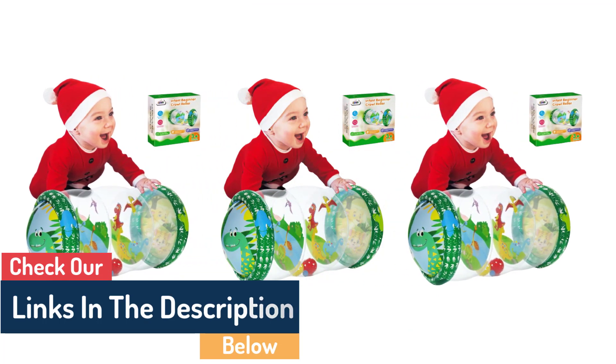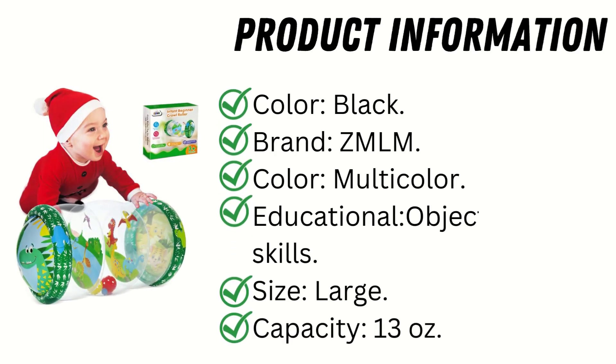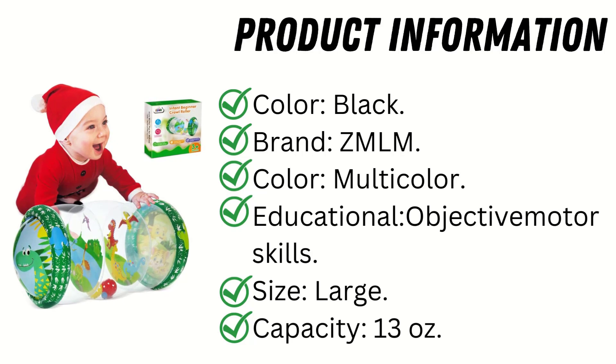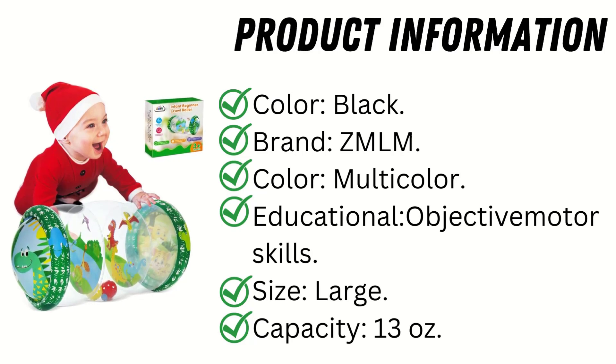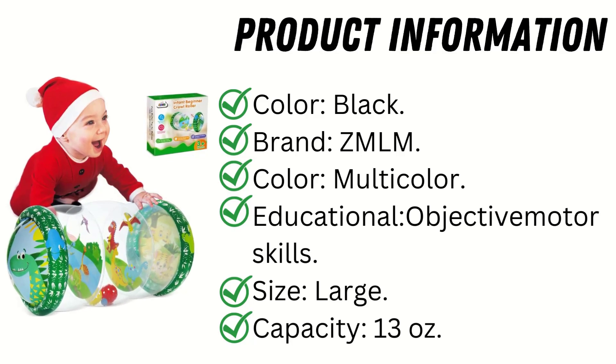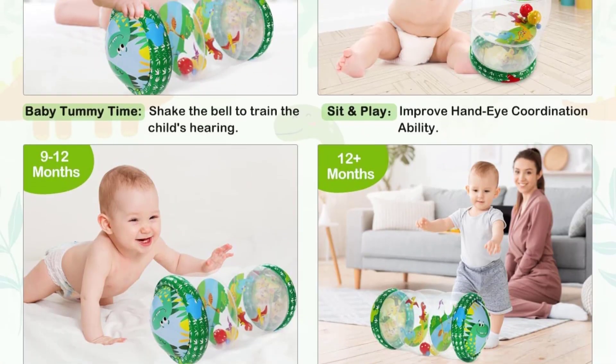In this video we will take a closer look at the different baby crawling toys available, as well as the features and benefits of each toy for early development. Product information: brand ZMLM, color multicolor, educational objective motor skills, size large.